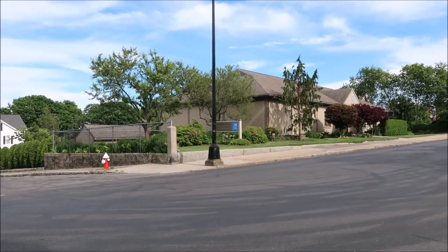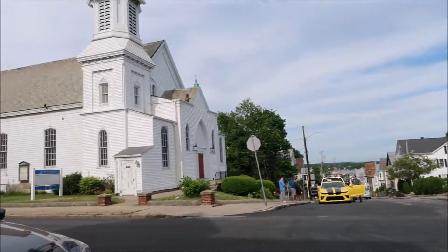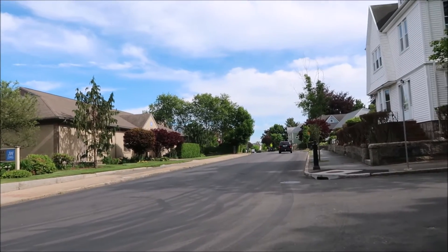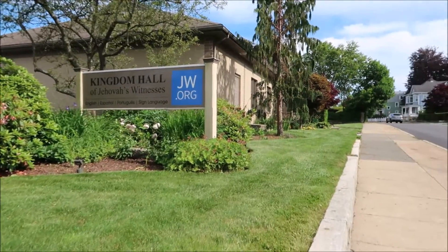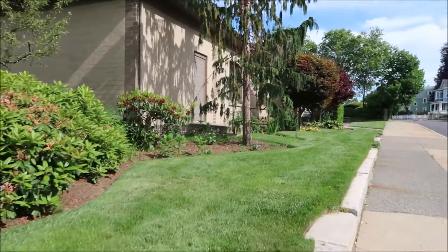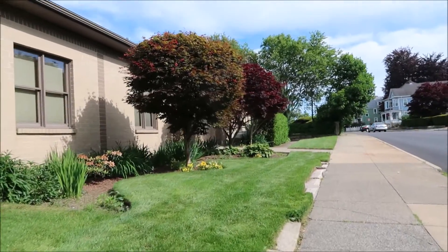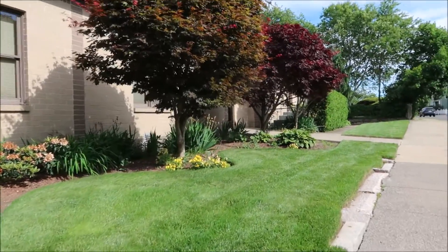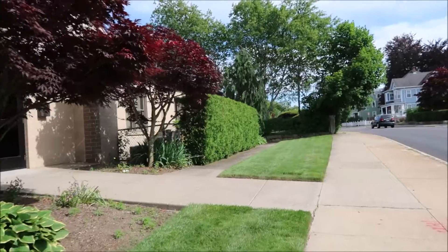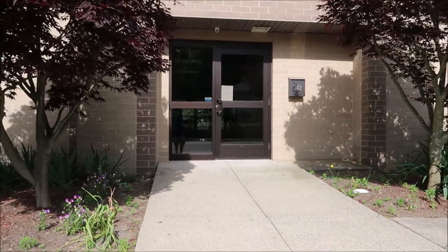Our next church is the Kingdom Hall of the Jehovah's Witnesses, and this is right across from North Baptist Church. I almost missed this one and took off, but this is the next one. So we'll take some photographs of this one. We're across the street right now — it's a very well-kept church with all the flowers in front of it. We're going to walk around and take a look. It looks like there are two entrances, but I believe that's the main entrance right here.